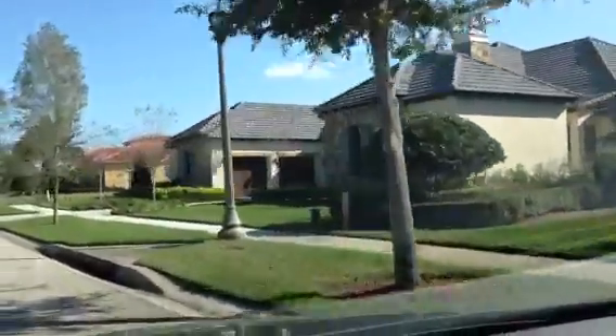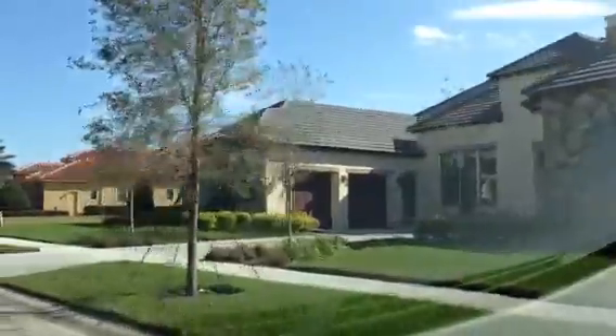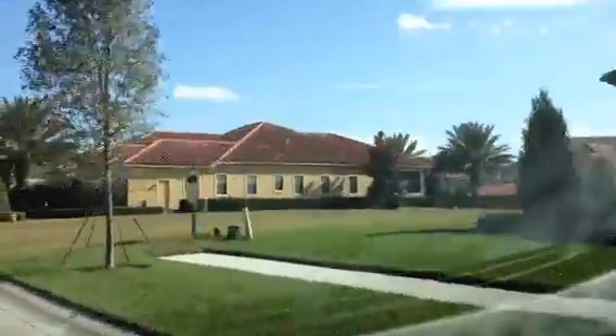There are actually some really, really nice properties here. This is Keene's Point.